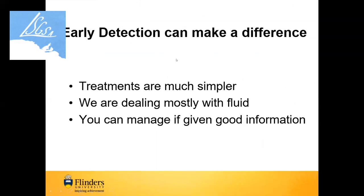Early detection is really important. Treatments are simpler — we're dealing with fluid and you can manage it if given the right information, and that's what today is about. Thank you very much.